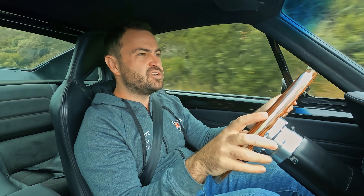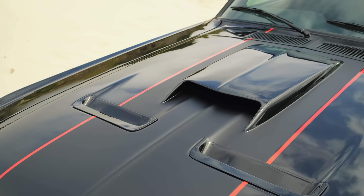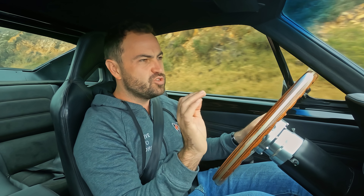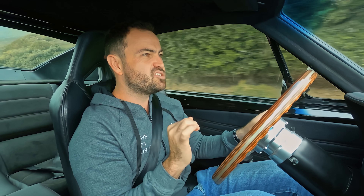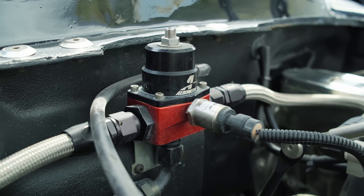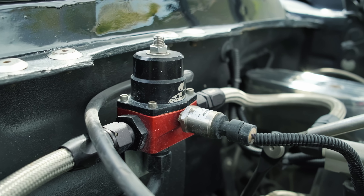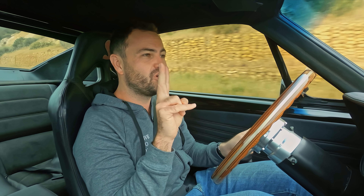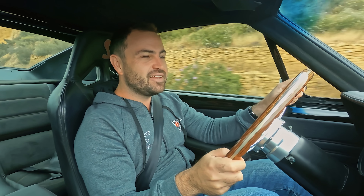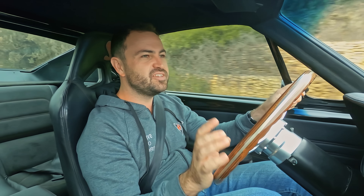So what are the downsides to having a 6.7-litre supercharged V8 engine in your Mustang? Well, one of them is that it uses quite a lot of fuel. The owner estimates that this car uses about 50 litres of fuel per 100 kilometres — it gets about 2 kilometres per litre. 2! That is insane. So yeah, it doesn't exactly have a long cruising range.